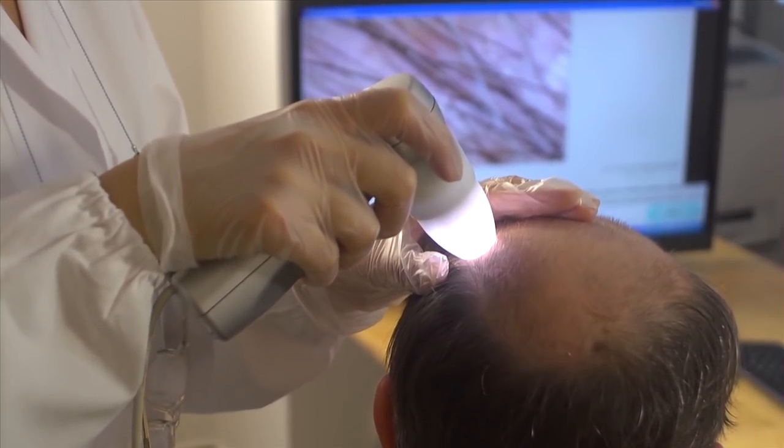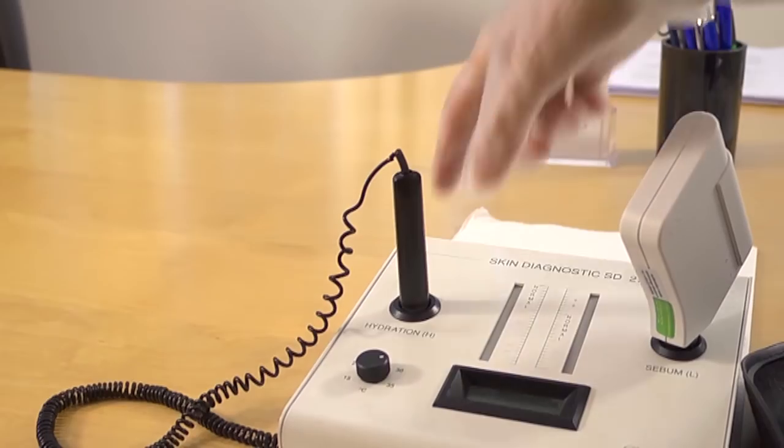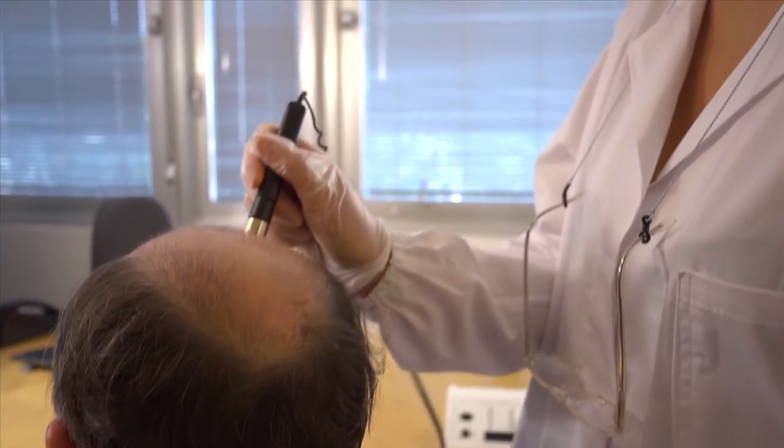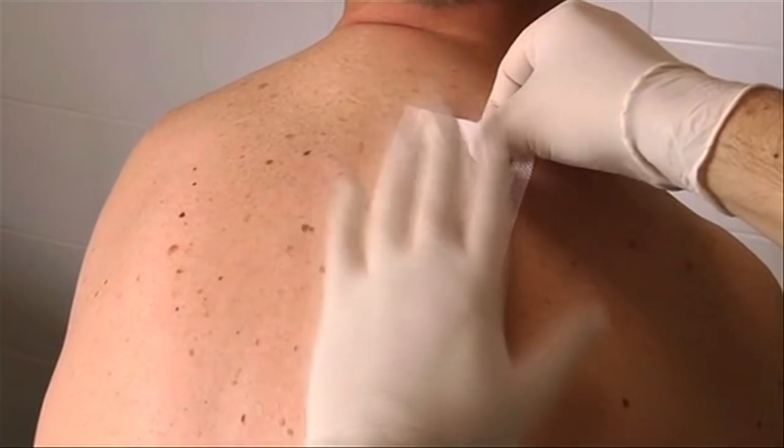The consultant identifies and records the client's existing hair texture, shading, and direction of growth, as well as scalp pH, hydration levels, and pigmentation. Although all products have been rigorously dermatologically tested, as a further precaution, a patch test is performed to ensure there is no cause for concern.